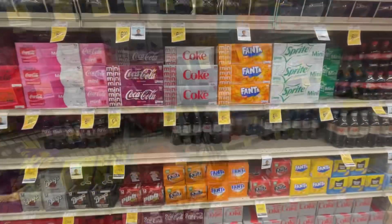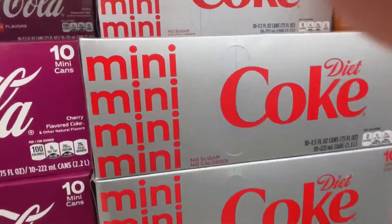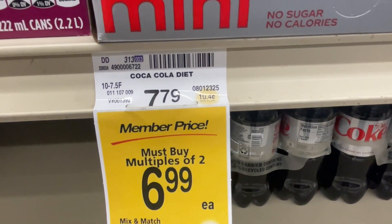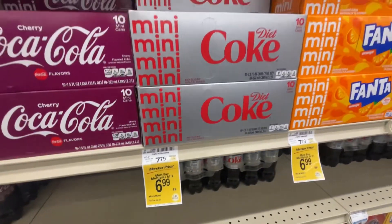Sticking on the mini theme now - mini Cokes, Diet Cokes. $7.79, or $6.99 for members. Let's go.